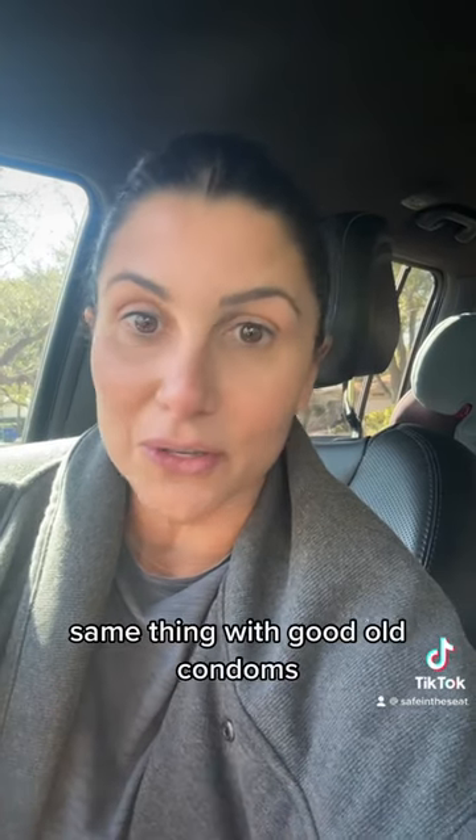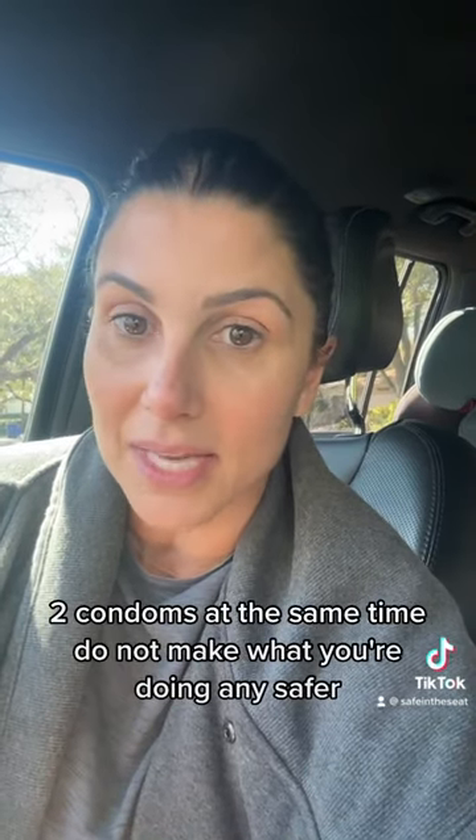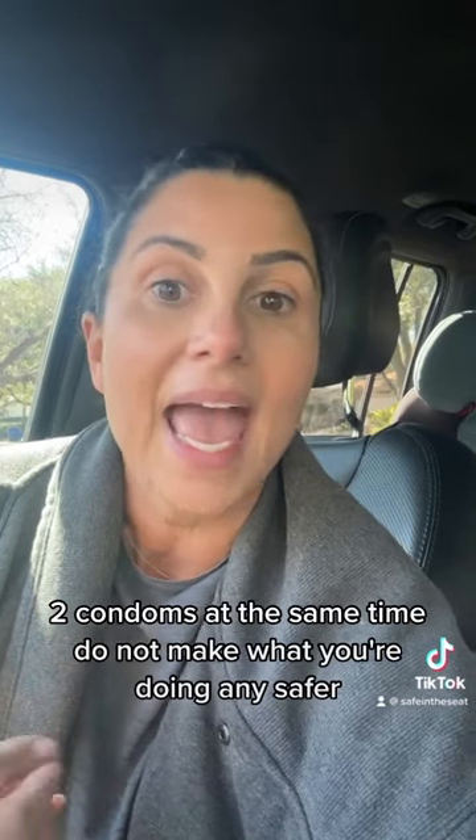Same thing with good old condoms. Two condoms at the same time do not make what you're doing any safer.